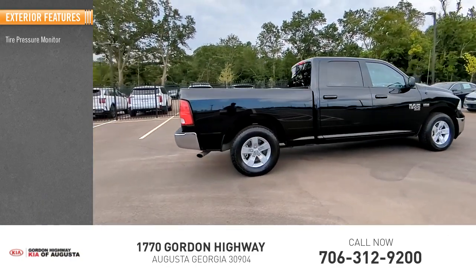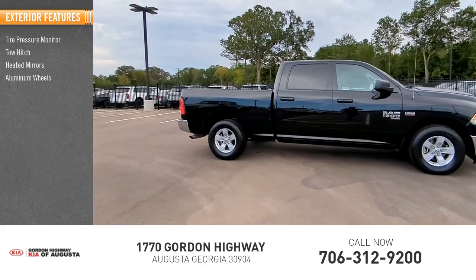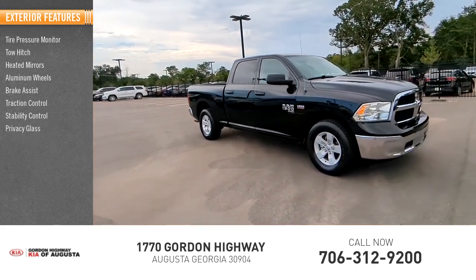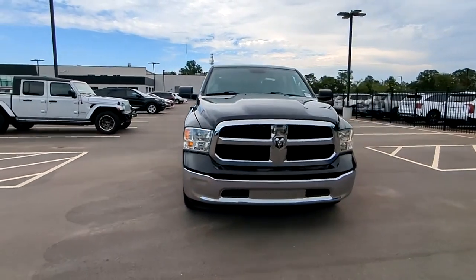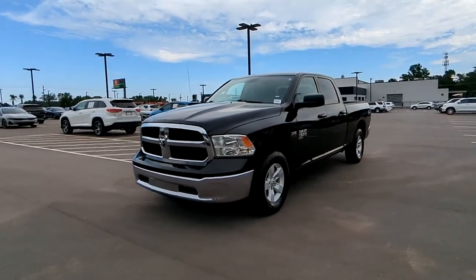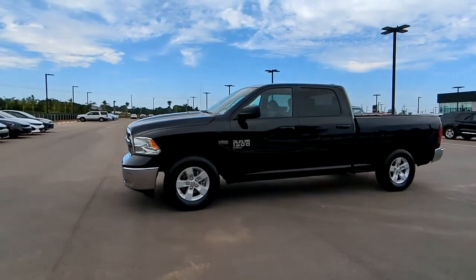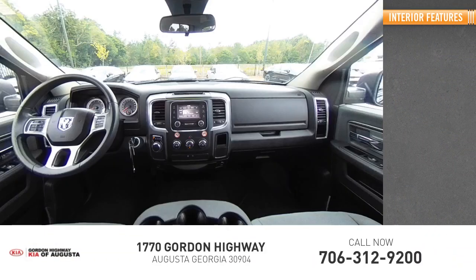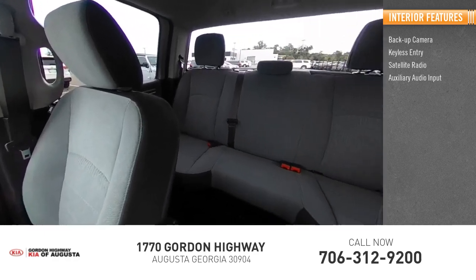Here are some of this vehicle's great options: tire pressure monitor, tow hitch, heated mirrors, aluminum wheels, brake assist, traction control, stability control, privacy glass, rear-wheel drive, and front license plate bracket.